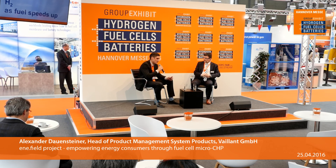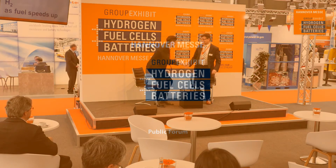For more information, you can find Alexander at his booth, which is booth E51. There's another talk following, so don't go anywhere. The next talk is entitled 'Hydrogen as Fuel Speeds Up' with Marcus Bachmeier of Linde Group. Thank you very much to Alexander for joining us here on stage for this excellent discussion.